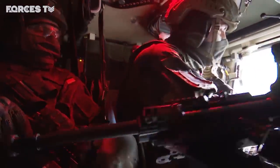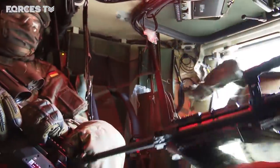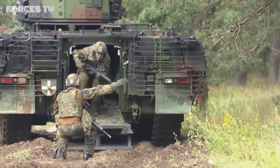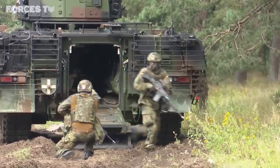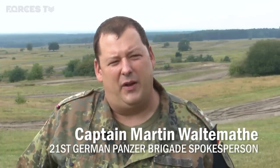Pumas also carry troops. On the Senelaga Ranges, the armoured vehicles are being used for basic infantry training. The British absence has given German soldiers of 21st Panzer Brigade more range time. You can simulate some parts of the training for the platoons and for the soldiers, but nothing is better than using the tanks on the training area, on the ground, in the forest.